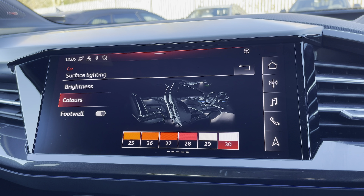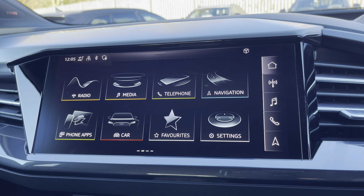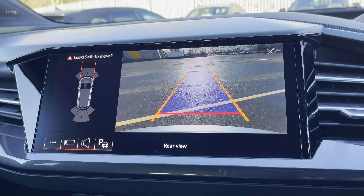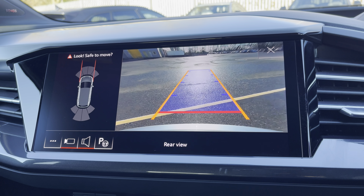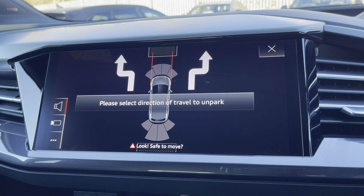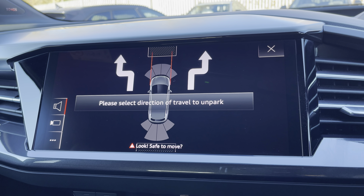There's also the optional rear camera with parking system plus, adding front and rear sensors and rear dynamic guidelines for reassurance when parking or navigating through tight spaces. There's also the optional park assist function, which not only assists with parking your car but also un-parking your car.